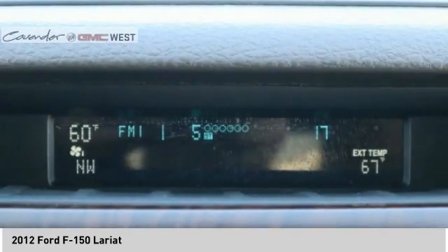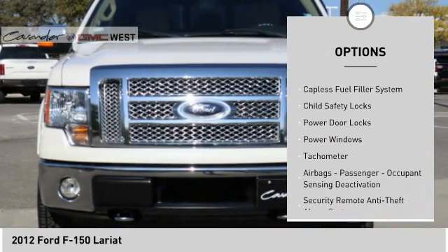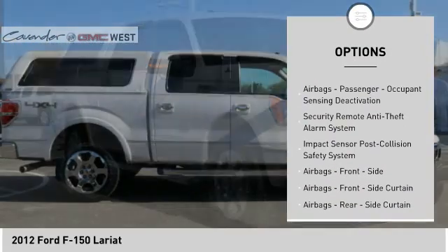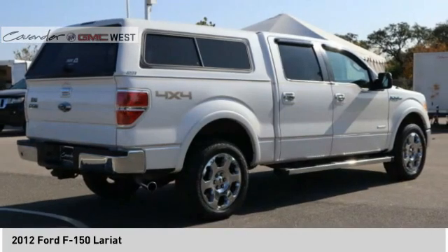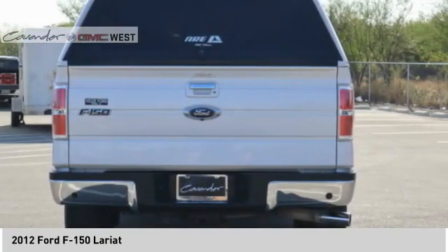Here are some of this vehicle's great options: traction control, stability control, roll stability control, front suspension type strut, catalyst fuel filler system, child safety locks, power door locks, power windows, tachometer, airbags, passenger occupant sensing deactivation.